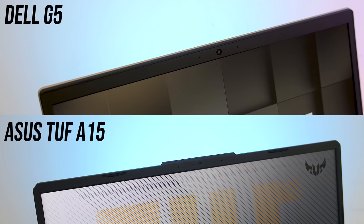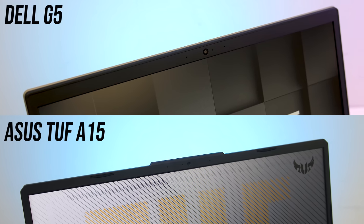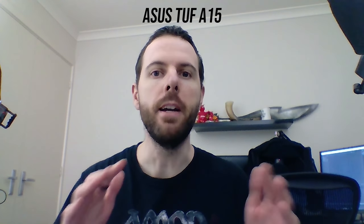Backlight bleed varied a bit between the TUF A15 models despite them all being the same panel and chassis, but I didn't notice it during normal use. The G5 on the other hand was a bit worse in both cases in my opinion. Both laptops have a 720p camera above the screen in the center; neither has Windows Hello support. This is what the camera and microphone look and sound like on the ASUS TUF A15, and this is what they look and sound like on the Dell G5.